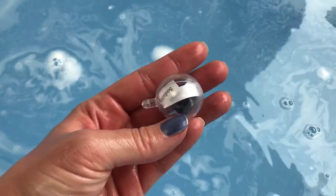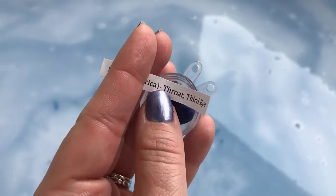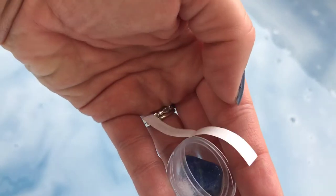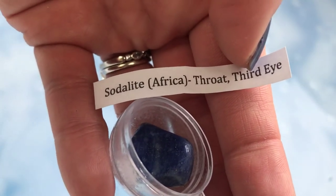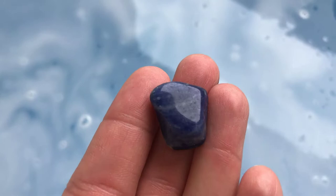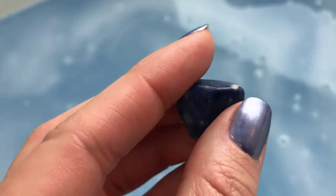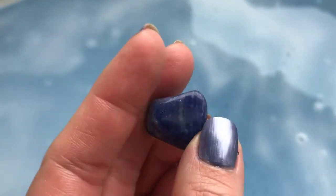Let's see what we have — I'm just going to cut this off real quick and then open this up and show you what I've got. So this is what I have and this is what it's called. I'm not going to pronounce this right — sodalite — and it's from Africa. This is from the throat chakra and it says third eye as well. Let's get a better look at it — it's kind of cloudy today so my light isn't the best, but this is a gorgeous, gorgeous blue. I love it!